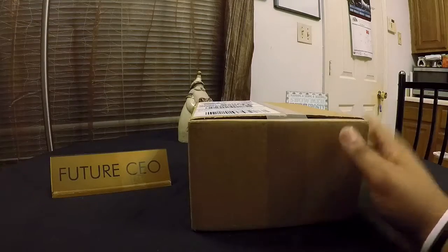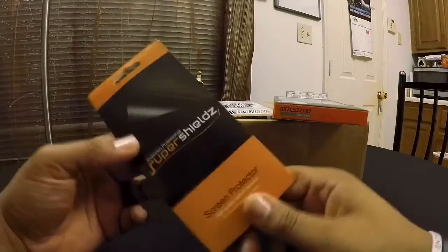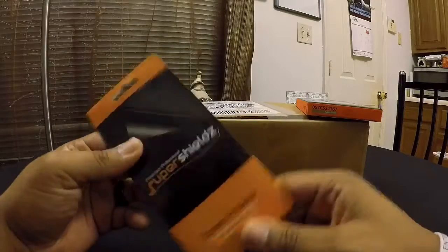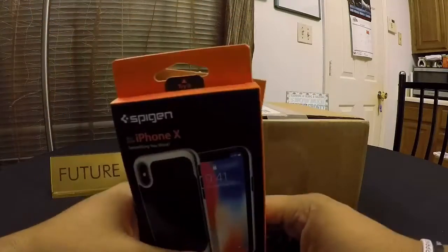A couple of things that happened today: my temporary case from Spigen is here, as well as — because I'm a guy who likes to break his phone often — a shield from the front and back. These are matte screen protectors. So we'll put these on today, test out the case, and also review the product. Stay tuned.